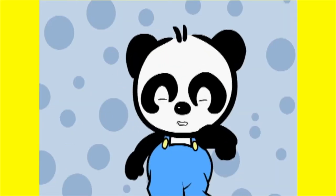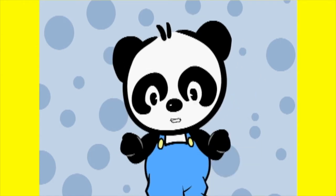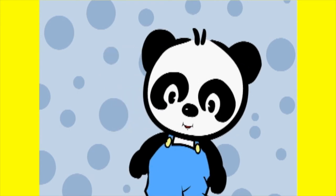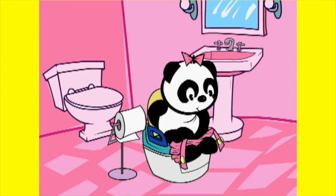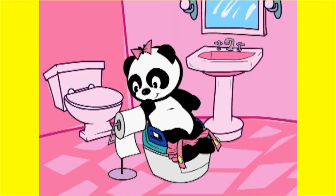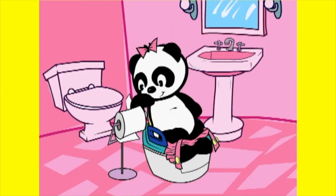After Katie goes poop on the potty, there's something she has to do to keep herself clean and healthy. Do you know what she has to do? Does Katie have to wipe her bottom? Yes! Katie has to wipe her bottom. Everyone wipes their bottom after they go poop. You wipe your bottom with toilet paper, from front to back, just like Paige is doing. Wiping your bottom helps you to keep clean and healthy.